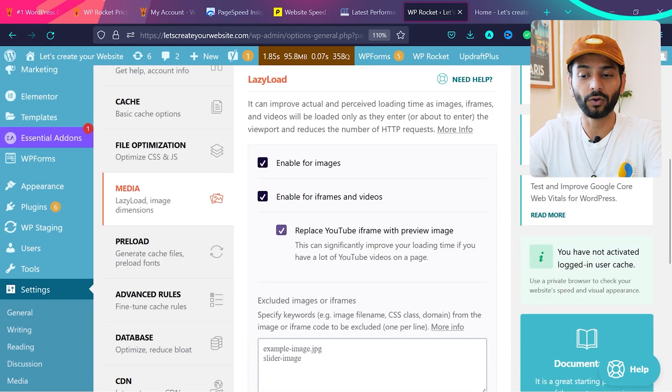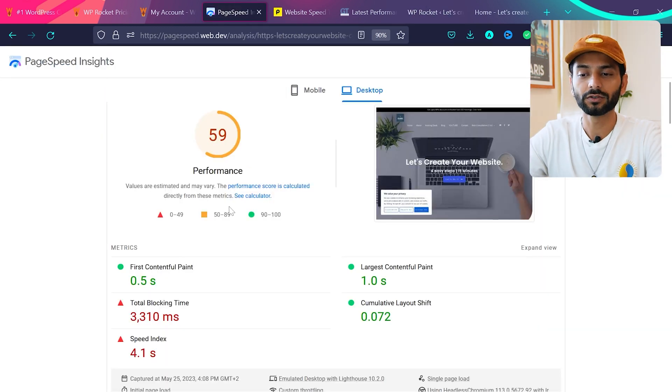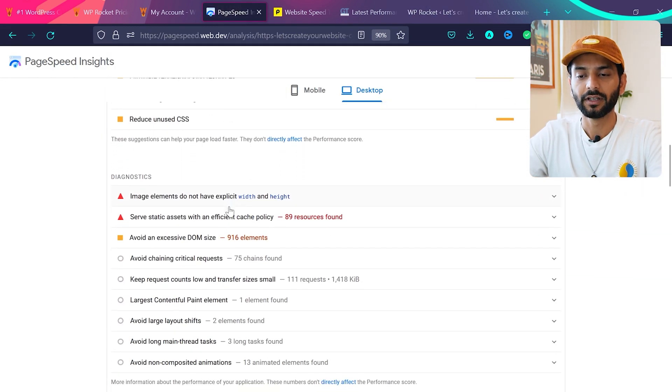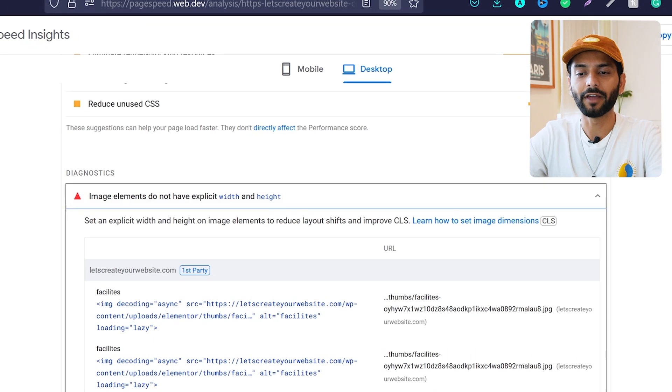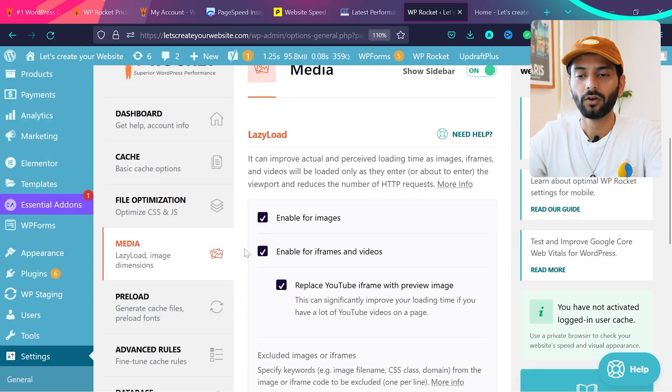If you want to exclude any image from lazy loading, add that image URL in the exclusion field. Then check the option 'Add missing image dimensions' — this solves the PageSpeed Insights issue that says 'Image elements do not have explicit width and height.' Once done, click Save Changes.